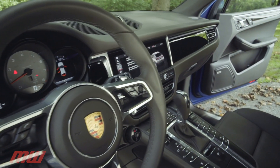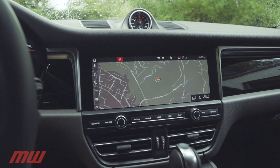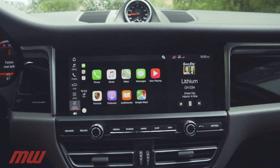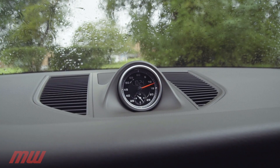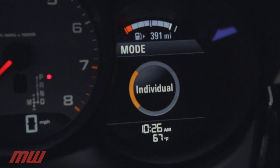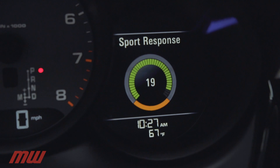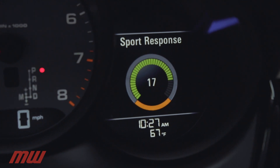Inside, the center touchscreen grows to 10.9 inches and displays standard online navigation. Apple CarPlay is optional. Also optional is the Sport Chrono package, adding a customizable individual drive mode and the always entertaining Sport Response button that immediately gives maximum performance.